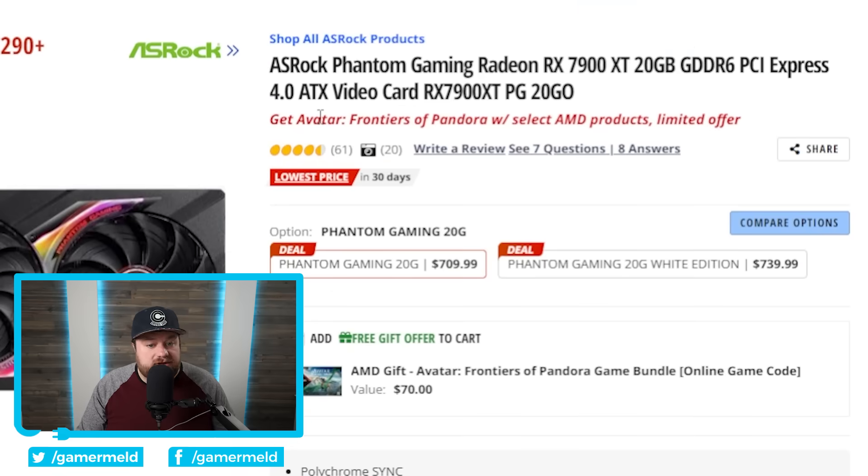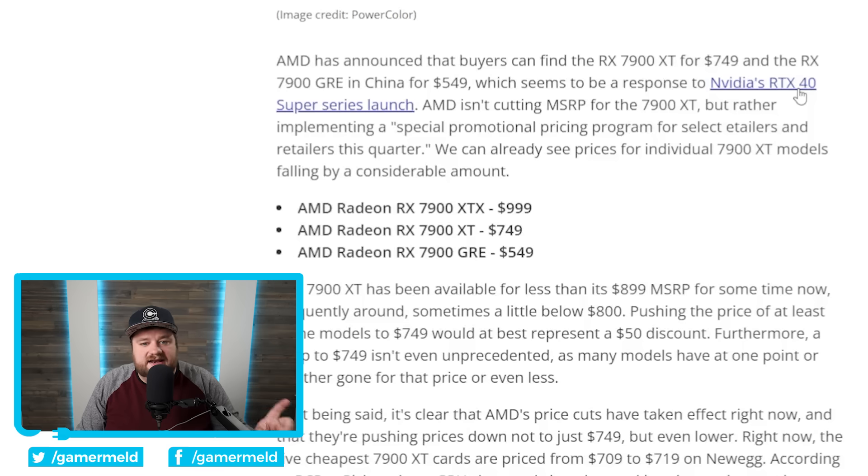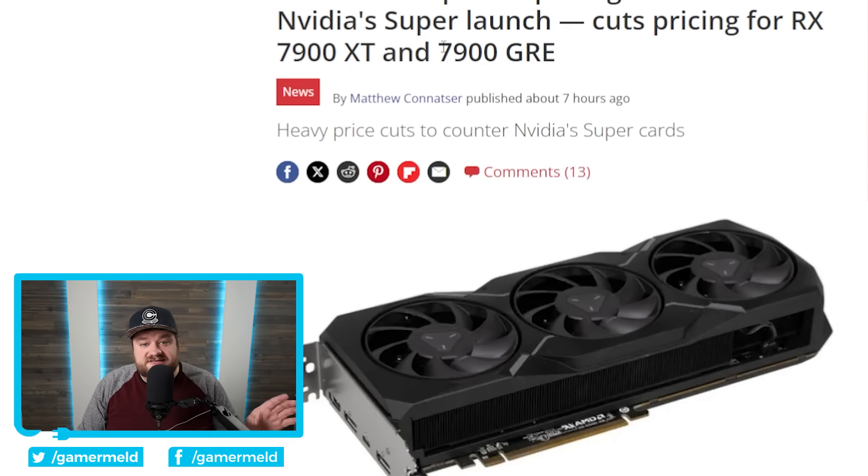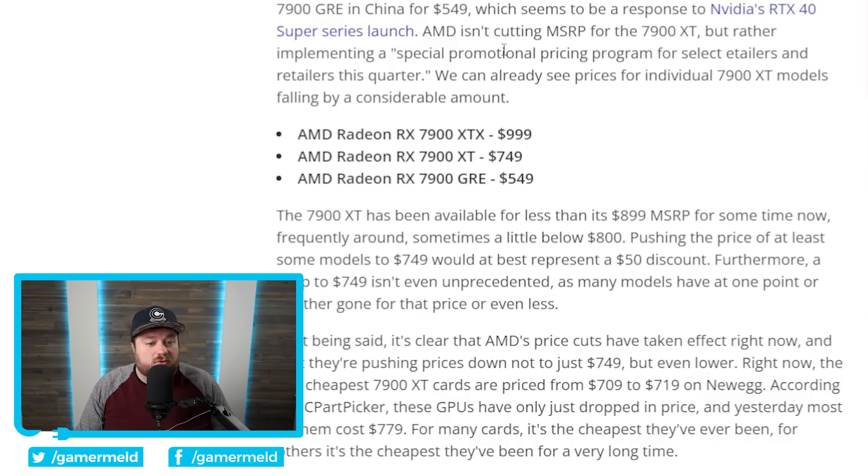You also get Avatar Frontiers of Pandora with these GPUs, so that's even more savings. I will have these down in the description below — don't cost you anything more, but it helps the channel out. I also mentioned not just the 7900 XT but also the China-only 7900 GRE. That GPU actually dropped down to $549. So clearly AMD is trying to combat Nvidia's new Super cards, not by releasing faster GPUs themselves, but just lowering the price of those higher-end GPUs that are really going to feel the hurt of the new price-to-performance set by the Super cards.